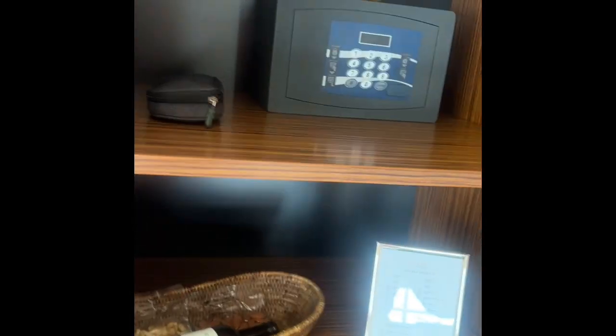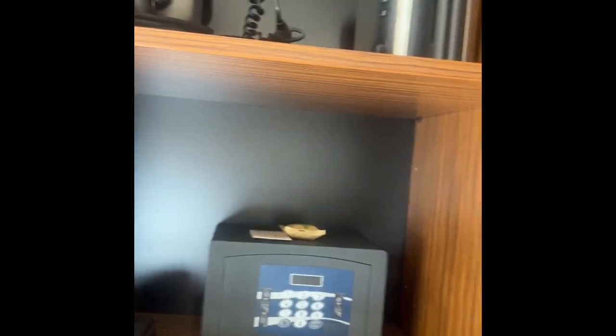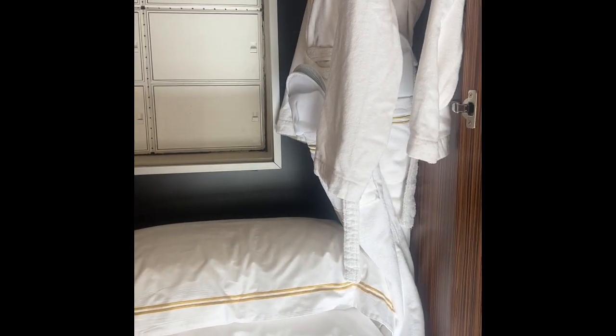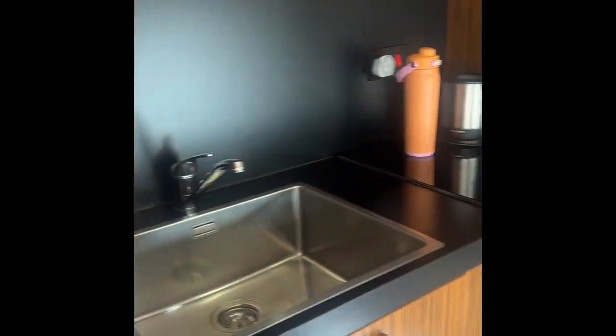Coming over here, we have the safe, an iron, an ice bucket, a refrigerator, a little hot pot, and water is included. Silverware, dishes — all that is included. There's a small microwave and cleaning products and all that you shall need. There's also robes and slippers, extra towels, a little ironing board, hangers — everything you could need in the kitchen area.